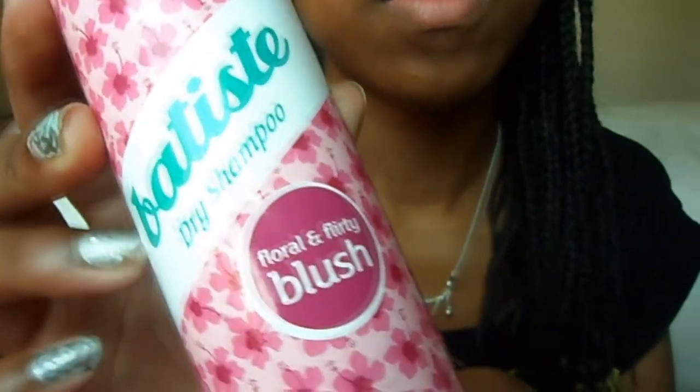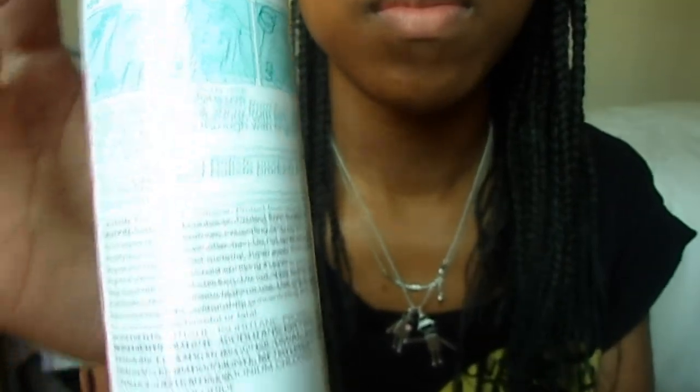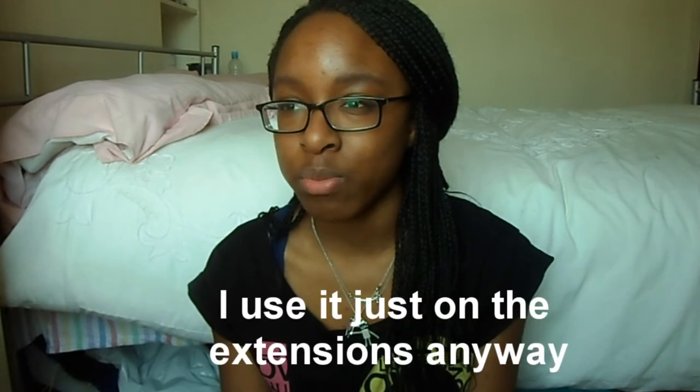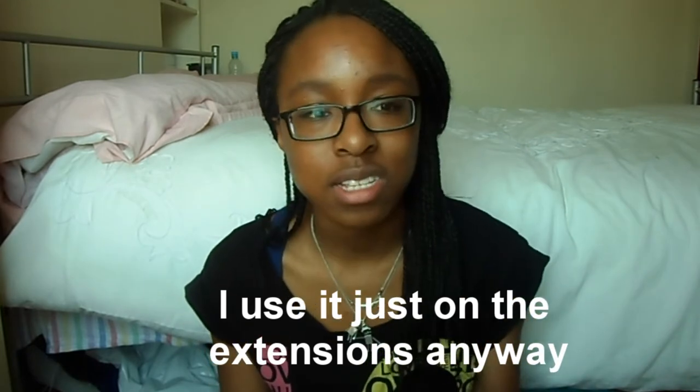My hair's been a bit neglected — as a student sometimes I don't have time for everything. I just needed something to spruce it up and make it smell nicer. So I saw this dry shampoo on the shelf. I liked it because of the smell — it's the blush one. At first I was sceptical about whether it would work on my hair type, but it's okay. It freshens up the hair as it says it does, and it's a go-to on a bad hair day.